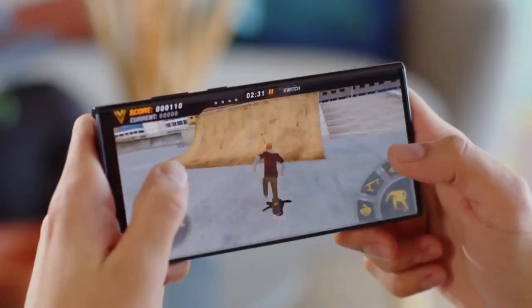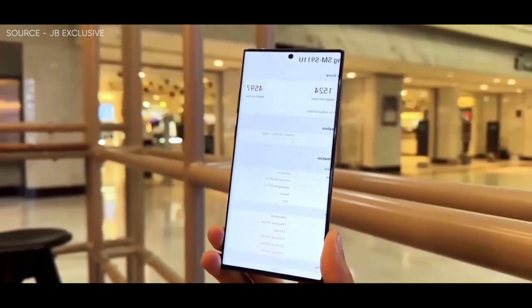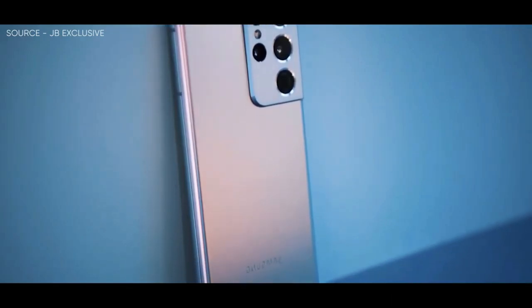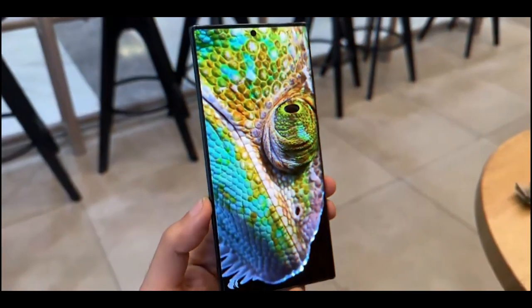There's nothing particularly wrong with the fingerprint sensor on the Galaxy S22, but as NotebookCheck points out, it had been hoped that the sensor on the Galaxy S23 would be bigger and better.